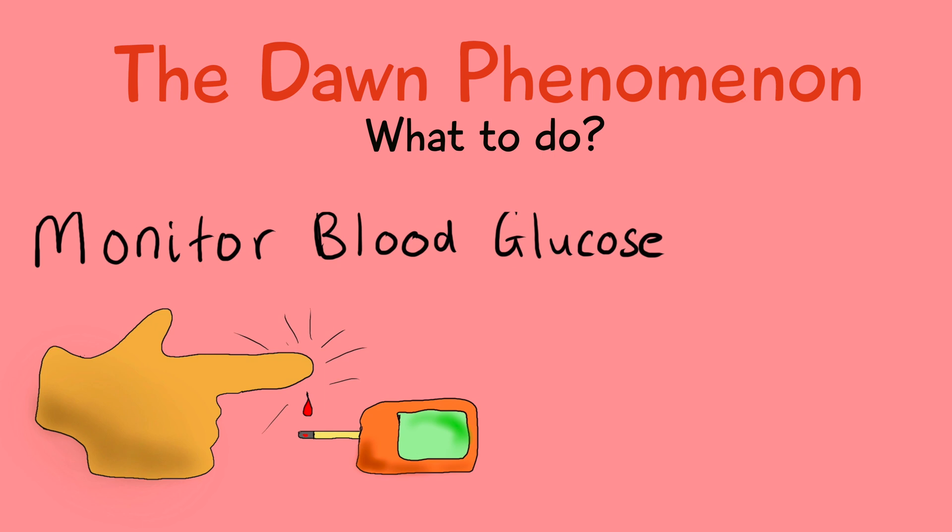To monitor this, I would advise checking your blood glucose levels before you sleep, at around 3 am in the morning, and the first thing when you wake up, as this will give you an accurate idea of your blood sugar at different times.